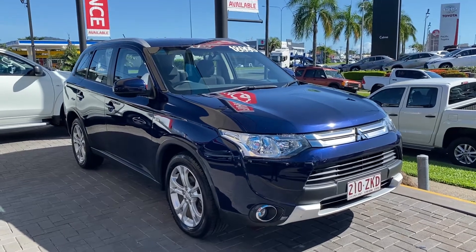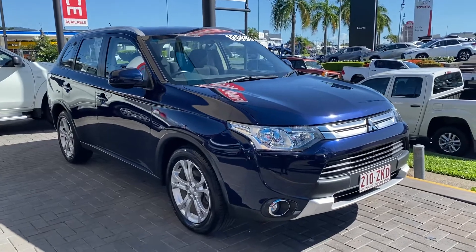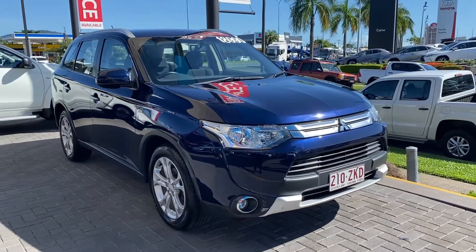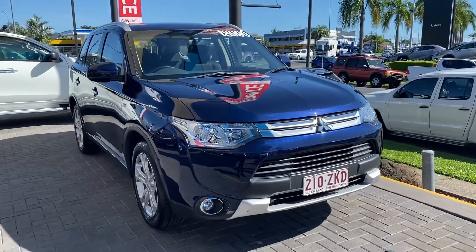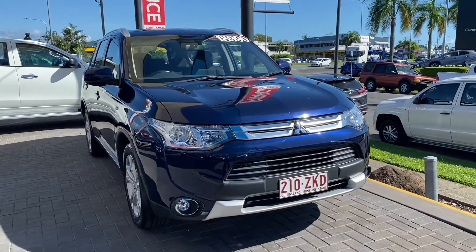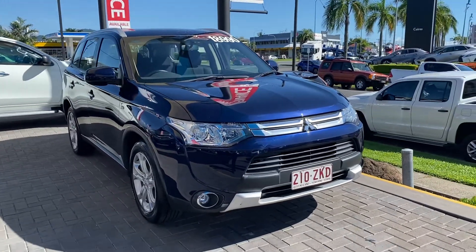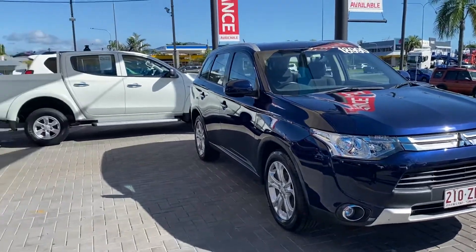Good morning, welcome to your virtual tour on the 2014 Mitsubishi Outlander. I'll be going through all the interior and exterior of this car, pointing out any scratches or marks that need to be noted at first point of sale. That way you know exactly the condition of the vehicle before you come up to Cairns, inspect the vehicle, or get a surprise on delivery or pickup.